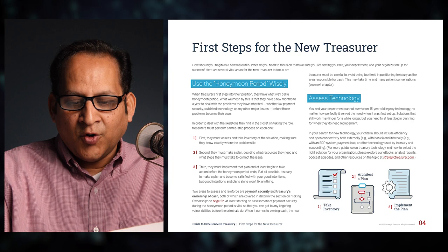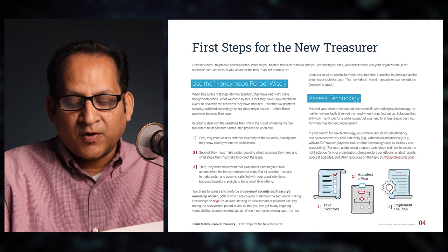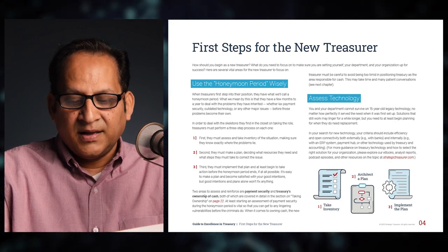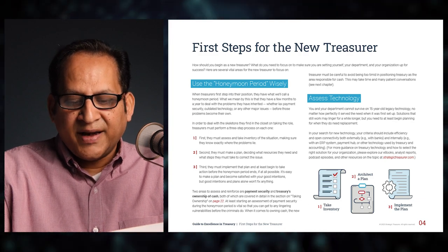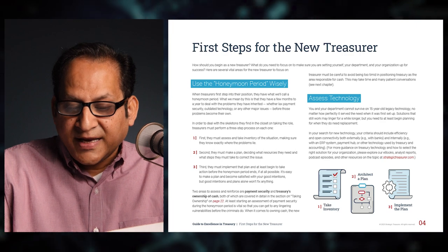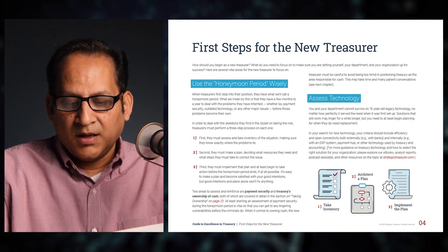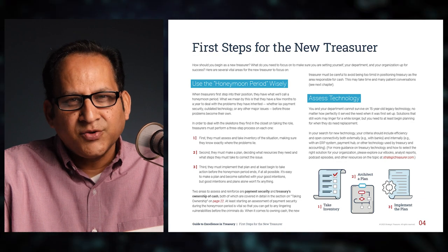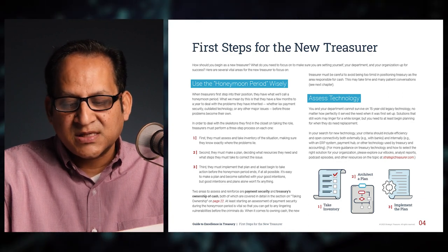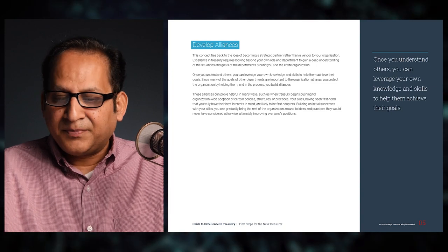The second vital area is to assess technology. You and your department cannot survive on 15-year-old legacy technology, no matter how perfectly it served when first set up. You need to at least begin planning for when solutions need replacement. Your criteria should include efficiency and open connectivity — both externally with banks and internally with an ERP system, payment hub, or other technology used by treasury and accounting. For more guidance, explore resources at strategictreasurer.com.